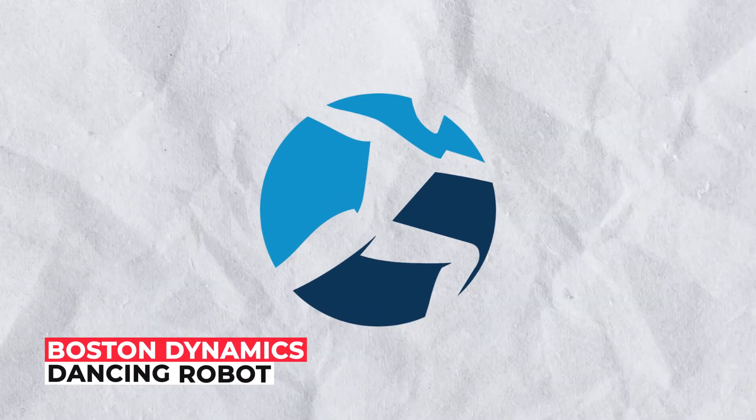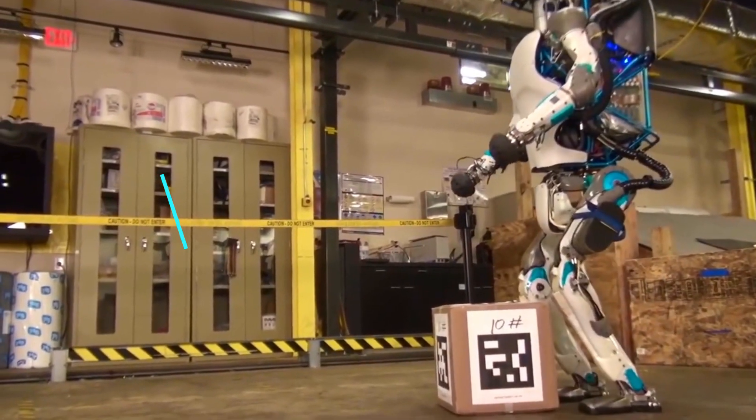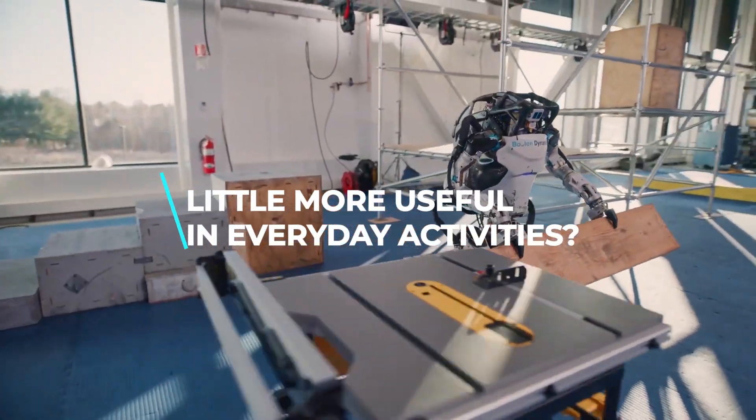We've been previously wowed by Boston Dynamics' dancing robot and its ability to do parkour. Now, the question is, can the Atlas robot perform a task that is a little more useful in everyday activities?